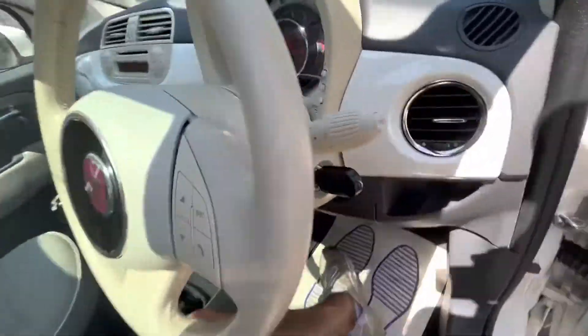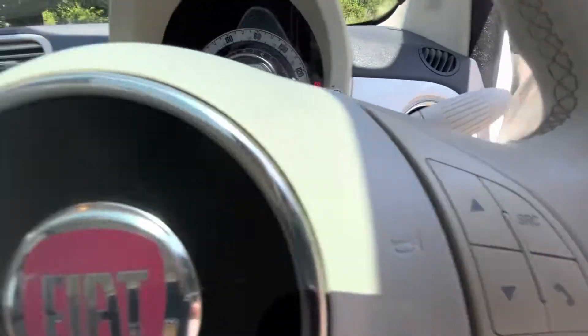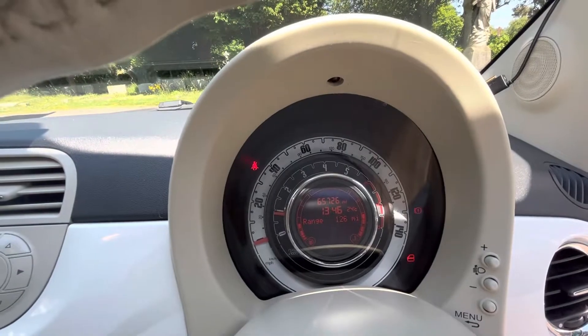Opening up the car, we've got electric windows in the front, this beautiful checkered interior, and a lovely sunroof with blind. Going into the back, we've got two rear seats with good fit and spacing on them as well.